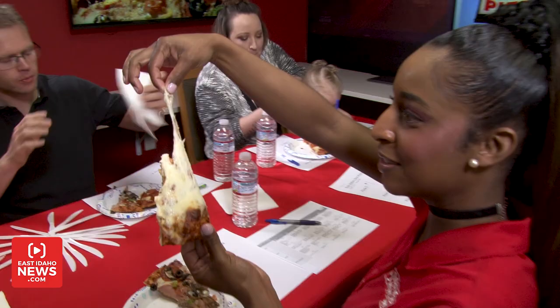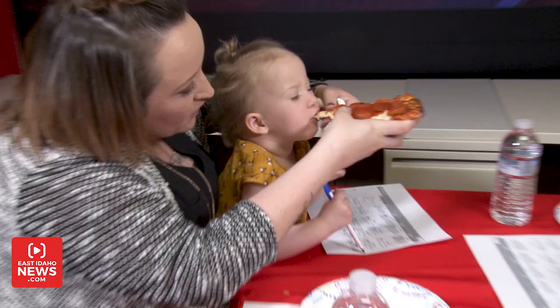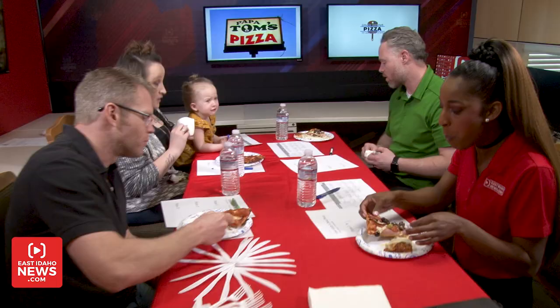First impressions — I love the cheese, I love the amount of toppings. That's nice, it looks really good. Good crust too, it's crunchy. Really good crust. I like when I can hear it crunchy — that makes it just more satisfying.